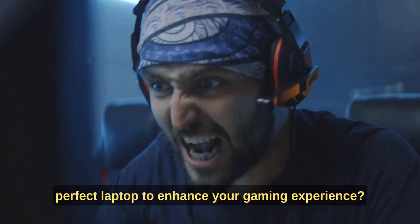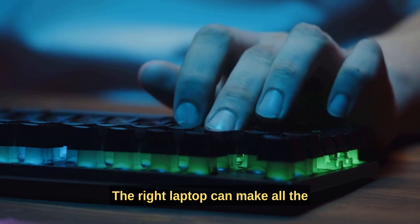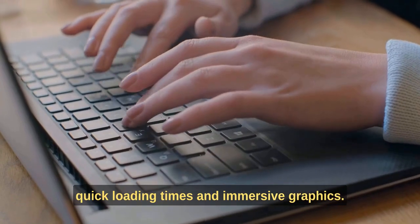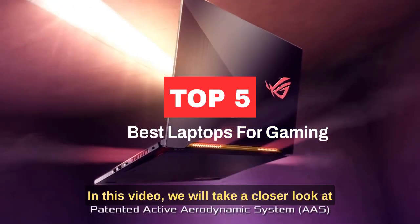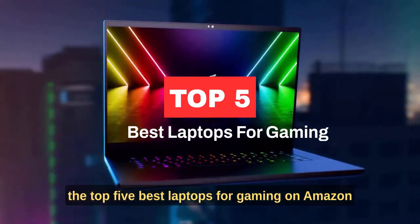Are you a gamer looking for the perfect laptop to enhance your gaming experience? The right laptop can make all the difference when it comes to smooth gameplay, quick loading times, and immersive graphics. With so many options on the market, it can be challenging to know where to start. In this video, we will take a closer look at the top five best laptops for gaming on Amazon.